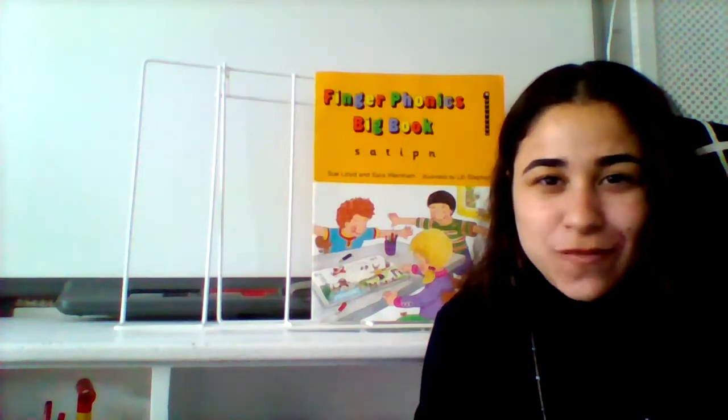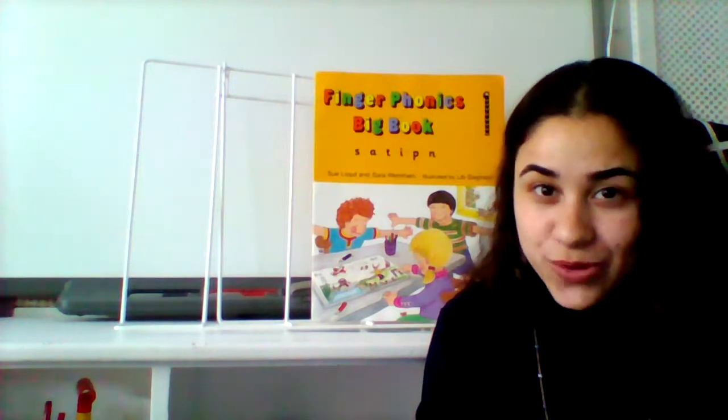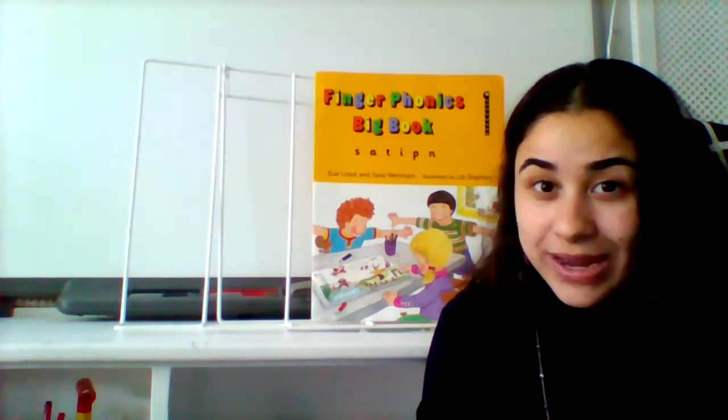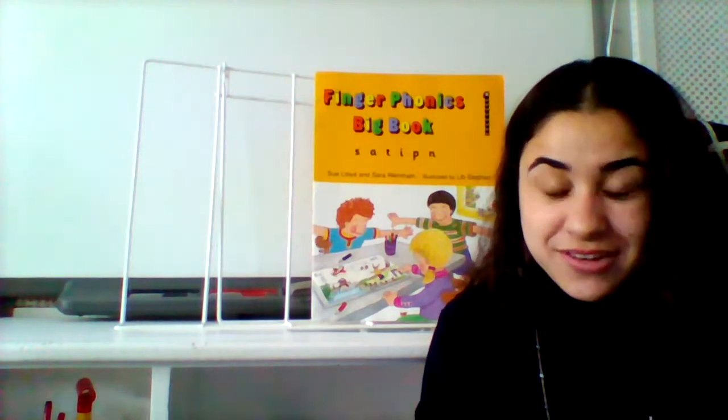Hello everyone and welcome back to your phonics lesson with Fatima. Now before we begin with our new sound, let's quickly look back at the two previous sounds learnt.